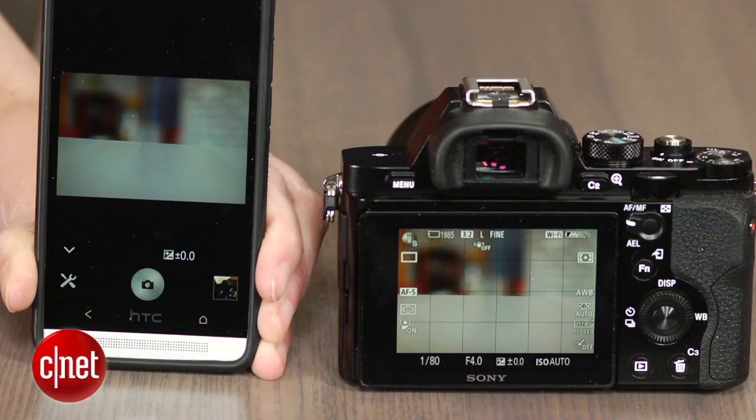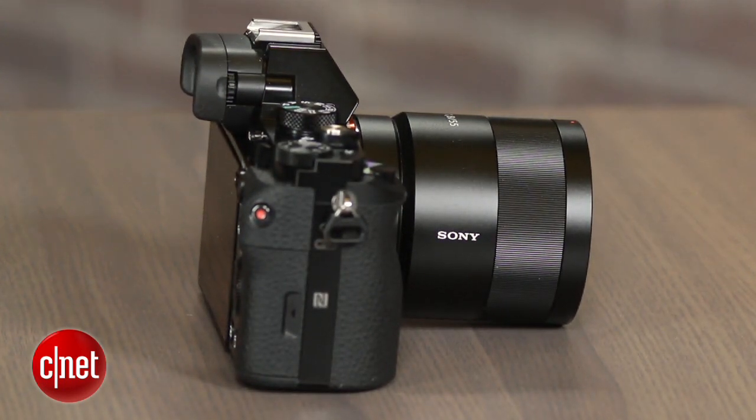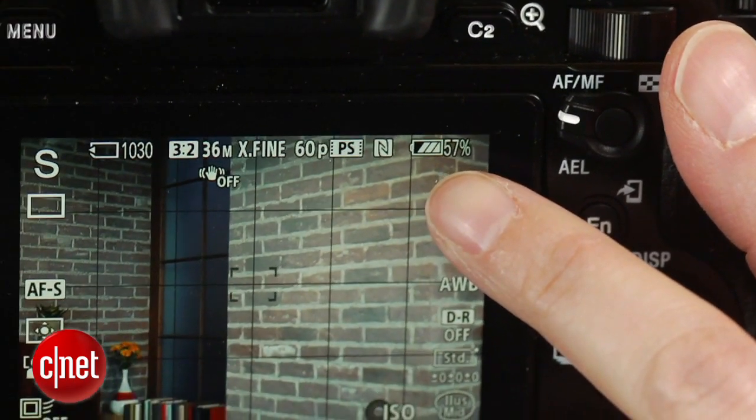So what's not to like? The performance. Because it uses Sony's rather sad contrast autofocus system, it's kind of sluggish and frequently has trouble obtaining a focus lock. Like most of Sony's ILCs, it takes a relatively long time to power up, and because of the high resolution images, there's some lag before you can make changes after shooting. And the battery life is pretty poor for a camera in its price class.